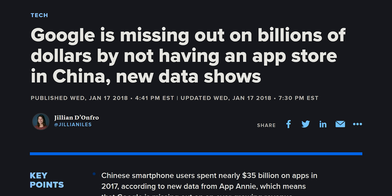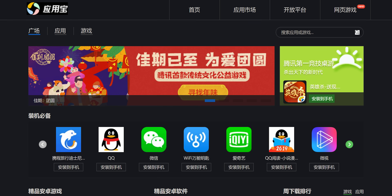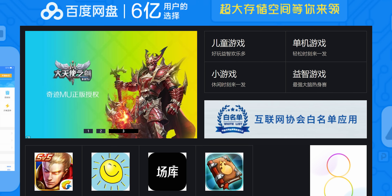The Google Play Store is not accessible at all in China without a VPN. So if you want to access the Chinese market, you're gonna have to submit your app to Tencent My App or Baidu Mobile Assistant.